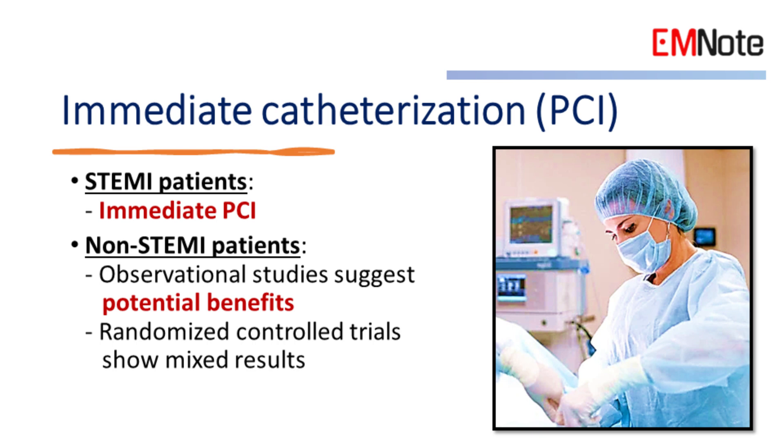Immediate catheterization. For post-cardiac arrest patients, the decision to perform immediate catheterization is crucial. For STEMI patients, immediate percutaneous coronary intervention (PCI) is associated with better survival rates.